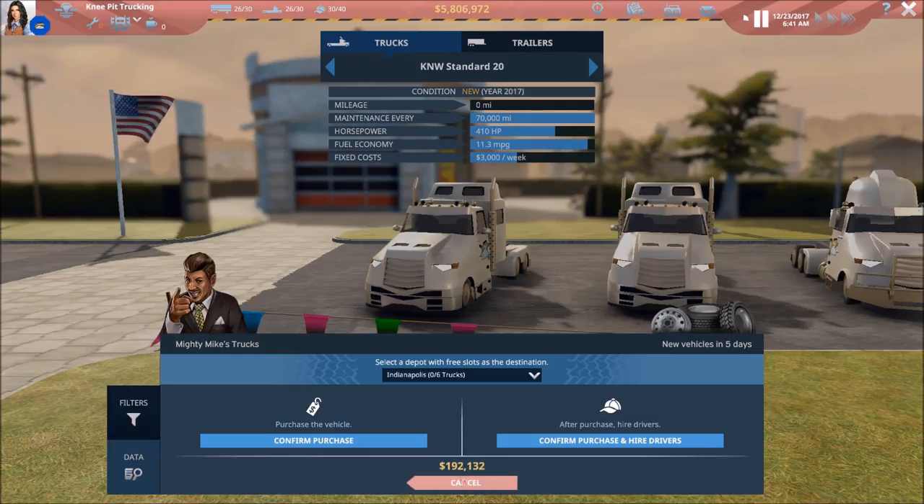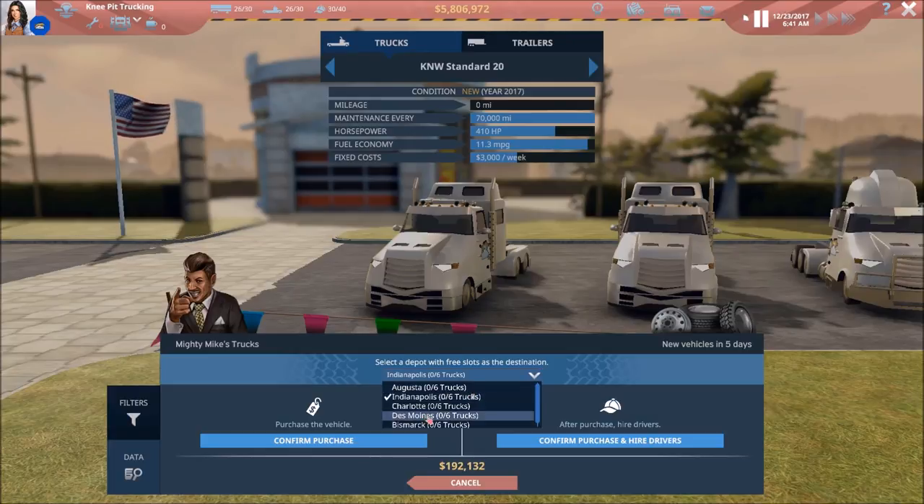As far as where we're going to send these trucks, I think Des Moines is actually the closest area to where these guys are working on their contracts. I should have looked at that before, but I didn't. So we're going to go with Des Moines — that should at least get us in the neighborhood, and if it's a little farther than I'm thinking, no big deal.